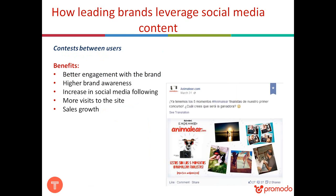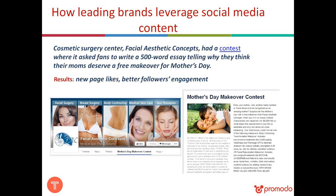Another way to use user-generated content on social media is a contest between users. As a result, brands receive more visits to their sites, sales growth, and higher brand awareness. One example is a brand that ran a contest on their Facebook page asking fans to write a 500-word essay explaining why their mom deserves a free makeover for Mother's Day. In the end, they received new page likes, better follower engagement, and other benefits as well.